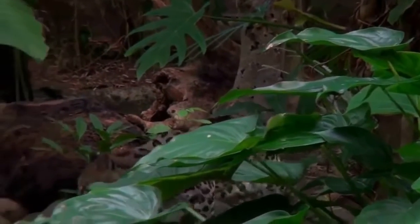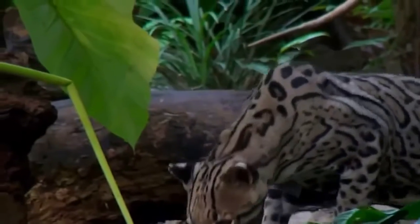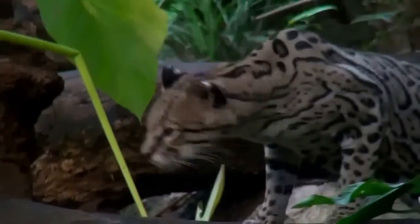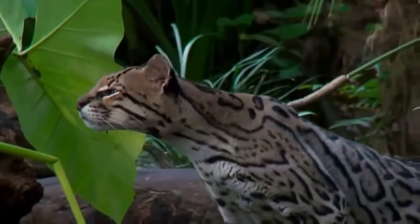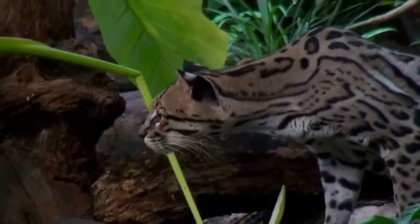Here we encounter an ocelot. Ocelots tend to be nocturnal hunters whose main diet consists of smaller vertebrates. They belong to the Pardalis species or Leopoldus genus of the Felidae family.